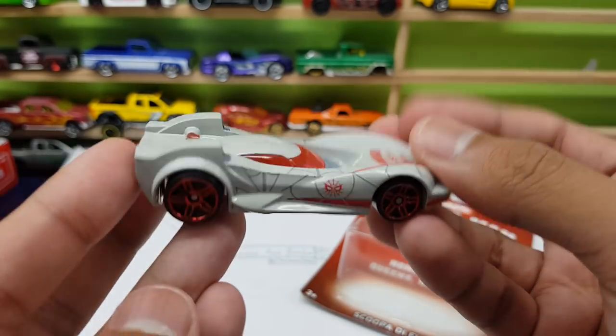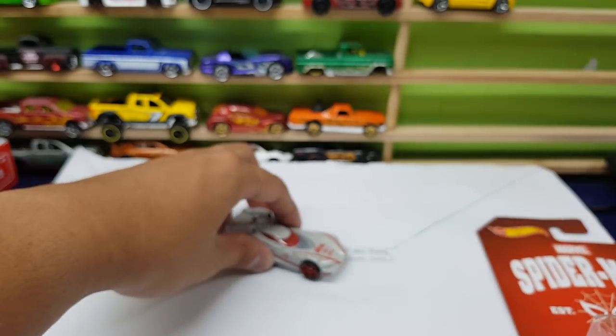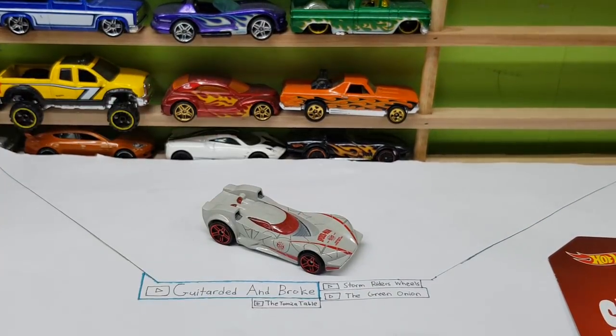Anyways, this is the Scuba DeVego. I'm not a really huge fan of this car — maybe in grey. I don't really like grey; it looks dull on this car. But the red tint and the red trim on this car is pretty cool. I give it 7.5 out of 10.